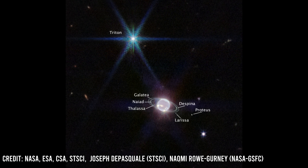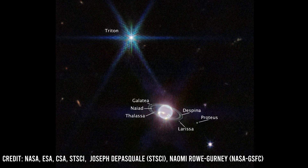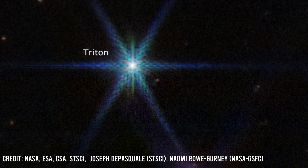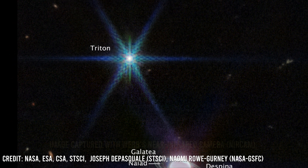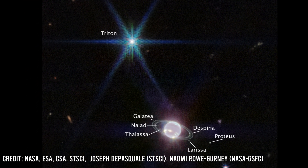In addition to the rings, the image also reveals the scale of Triton, which is the largest moon of Neptune. Triton is known for its unusual retrograde orbit and geologic activity, including geysers that spew nitrogen gas and dust into space.